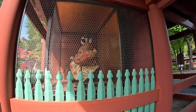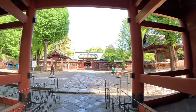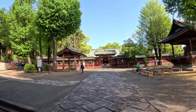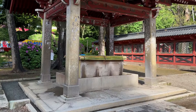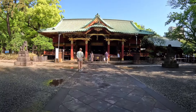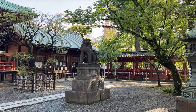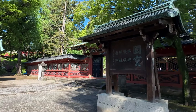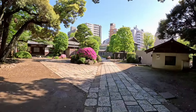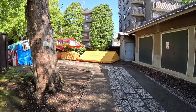Nezu Shrine is one of the oldest Shinto shrines in Tokyo and was established in 1705. It's one of the few shrines in Tokyo that survived the war and significant natural disasters. The shrine largely retained its original structures, making it a precious example of Edo era architecture for visitors to see firsthand. The Japanese government has designated it an important cultural property. Nezu Shrine hosts various traditional Shinto festivals and events throughout the year, allowing visitors to experience Japanese religious culture.